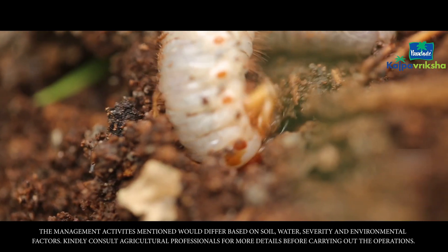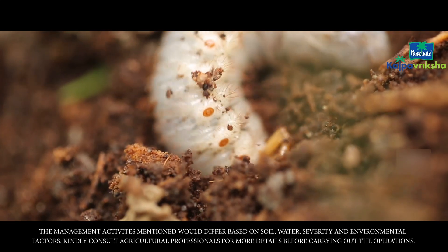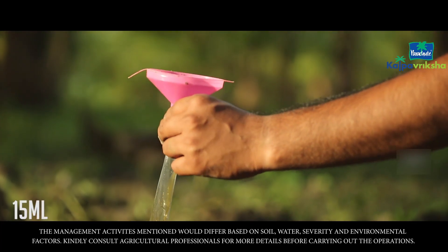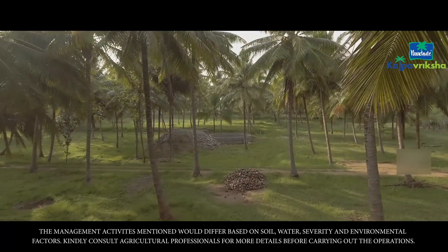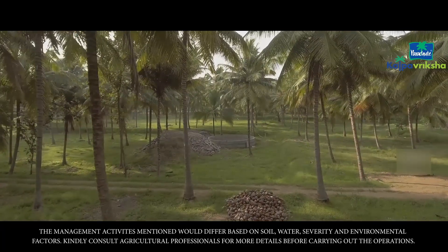Additional larvae and pupae may be present in and around the coconut tree. These can be destroyed by giving monoprotopus medicine using the root feeding method. Do not pluck the coconuts for a period of 45 days from the day of root feeding, as it takes that long for the effects of the chemical to wear off from the trees.